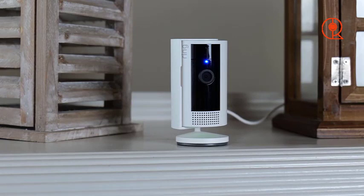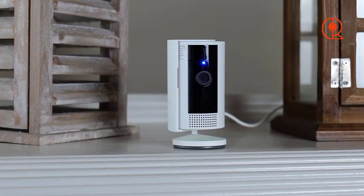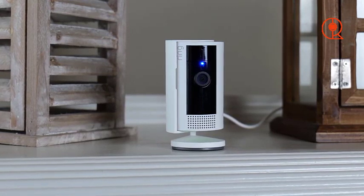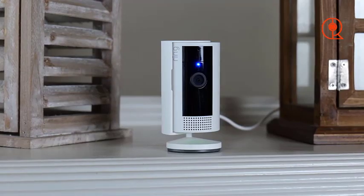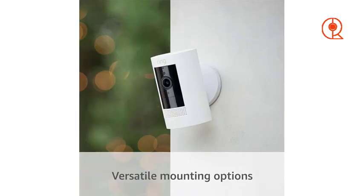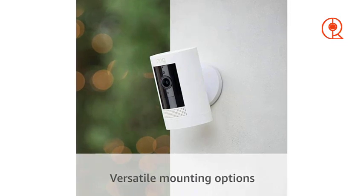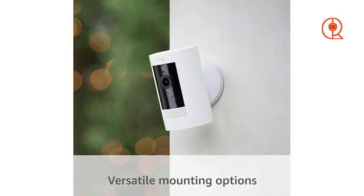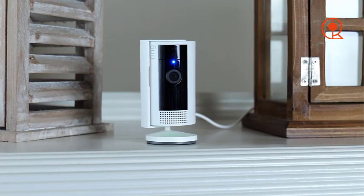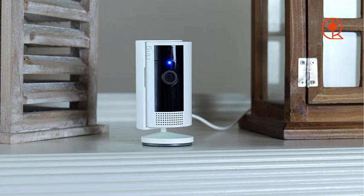Now, let's turn our attention to the Ring Stick Up Cam 2nd Gen, a versatile and reliable indoor security camera designed to meet the needs of modern homeowners in 2024. One of the standout features of the Ring Stick Up Cam is its flexibility and portability. Unlike traditional wired cameras, this camera is battery-powered, allowing you to place it virtually anywhere in your home without worrying about proximity to power outlets. Whether you want to monitor your front door, living room, or backyard, the Ring Stick Up Cam offers unparalleled convenience and flexibility.